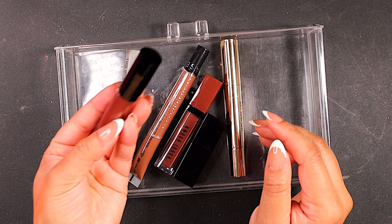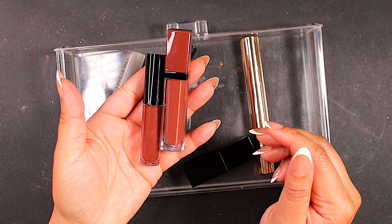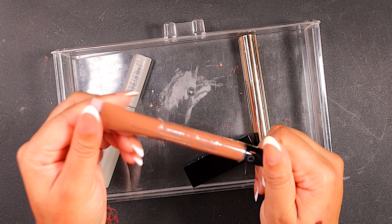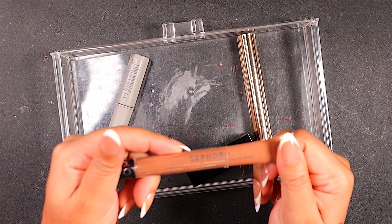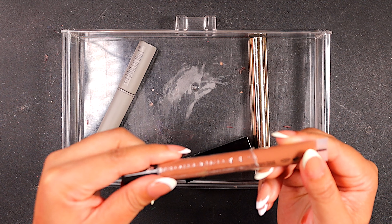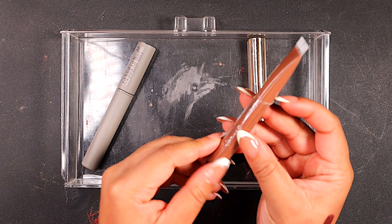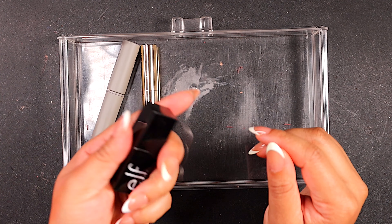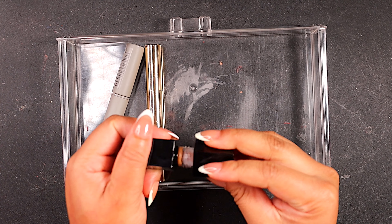Did you guess? 142 lip products — 142. Now I decided not to touch lip liners today. So today we're strictly going to talk about lipsticks and lip glosses, no lip liners, no lip balms. So keep that in mind, but 142 products and we're going to go through every single one of them.